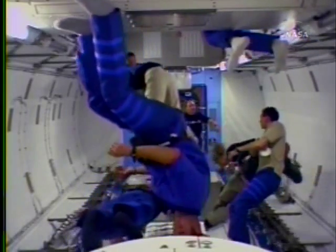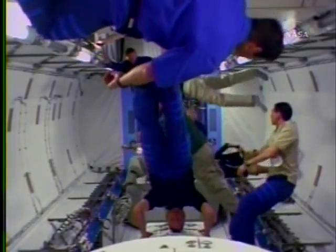The entire laboratory is a little less than 37 feet long and about 14 feet wide, and it's going to be the largest laboratory that the station has on orbit.